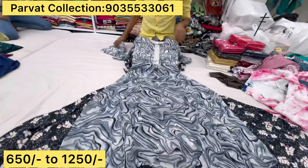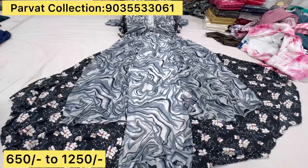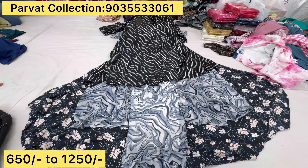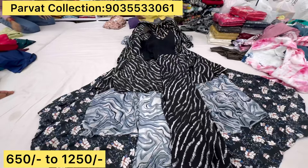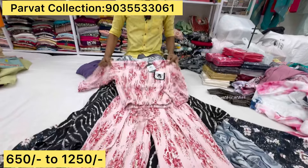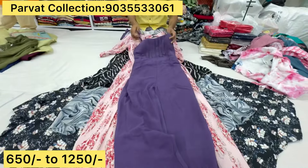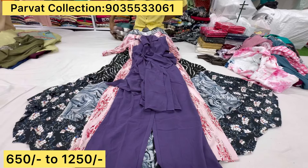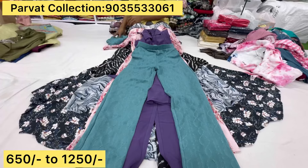This is the front cut and this is the pan. This is the two-piece pattern. This is 650 to 1250. This is the inner. This is the pan. This is the crop top, popcorn fabric, pocket design. This is the four to five colors. This is the jumpsuit. This is the long coat. This is the premium fabric, with pocket. This is the popcorn fabric. This is the size of XL.